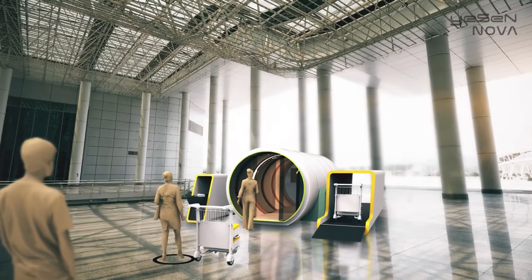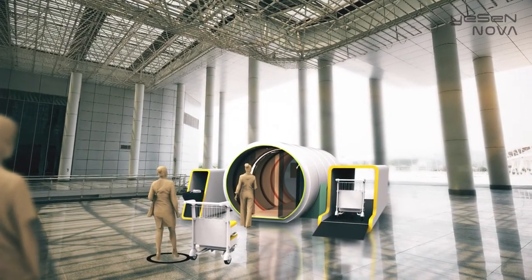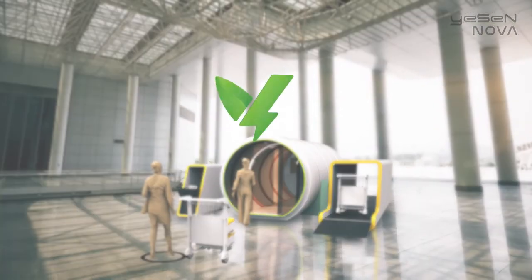The Smart Disinfectant Tunnel — SDT — an innovative health security solution for all our tomorrows.